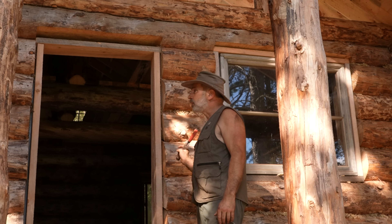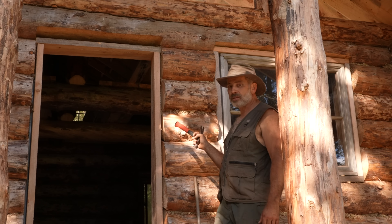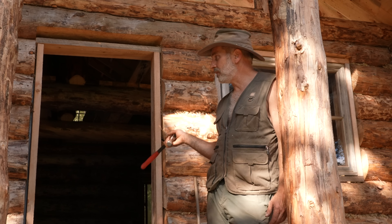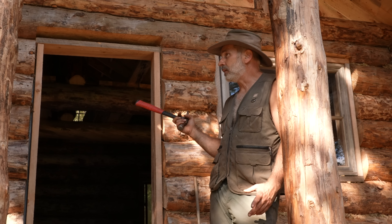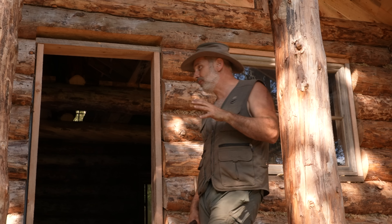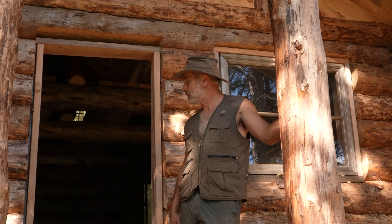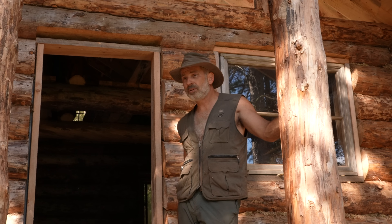The average diameter of the wall logs is just over 12 inches. The smallest small end is about nine and a half inches, but only a couple of those — the rest are 10 inches minimum dimension. The minimum butt end, the big end, is 14 inches and goes up to about 16 inches. That's why I say the average — the middle of the log, middle of the wall — is about 12 inches.